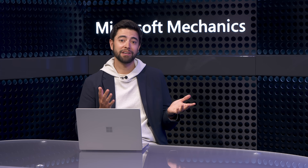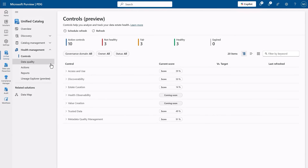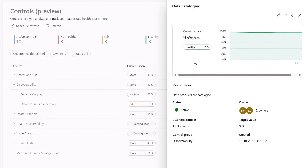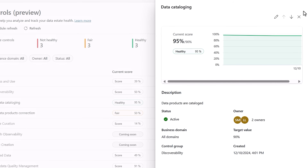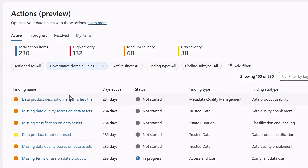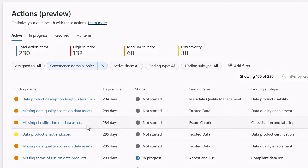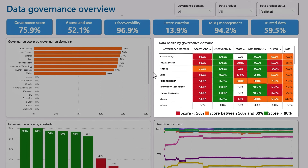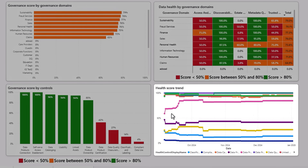Once the data starts flowing in and people start using data products, what does the day-to-day management experience look like? There can be more governance domains and data products to configure or refine. Beyond that, you can use built-in reporting to fine-tune your policies and make sure your people are getting the most out of their data. Under controls, you'll find score details based on how well each score complies with your data standards, along with scoring trends for each category. There is also a centralized view of all recommended actions tailored to you as a data owner — for example, adding detailed descriptions, data quality controls, missing classifications, and more. There are detailed visual reports with scores across categories, per governance domain, data health for each, scores by control type, and health score trends over time to help track your progress and prioritize what to do next.